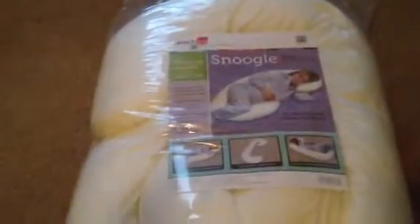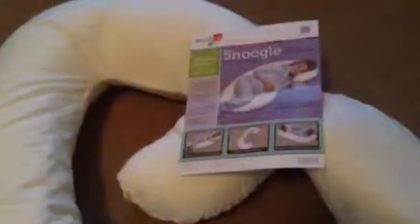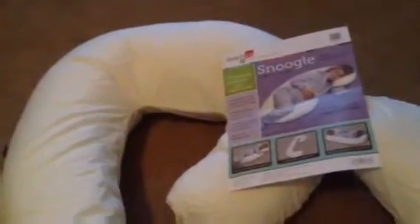This is what it looks like when you get it from the shipping. Once you open it, you're going to wonder — or at least I did — what the quality was like. The fabric is actually fairly soft, and there's actually a lot more filling in here than I had anticipated.